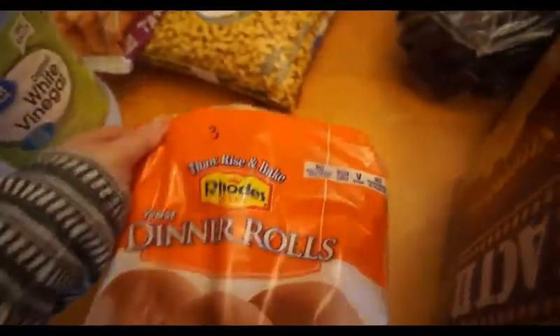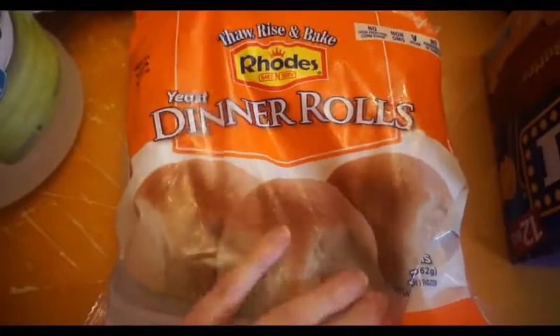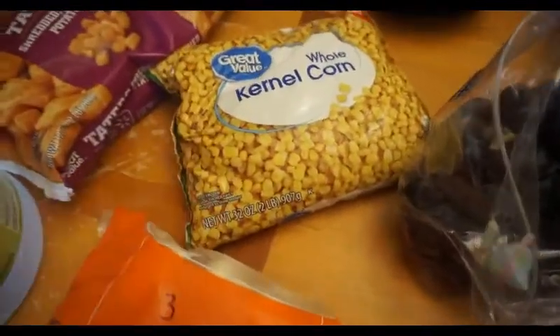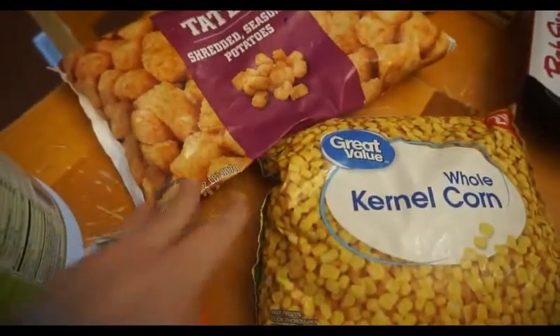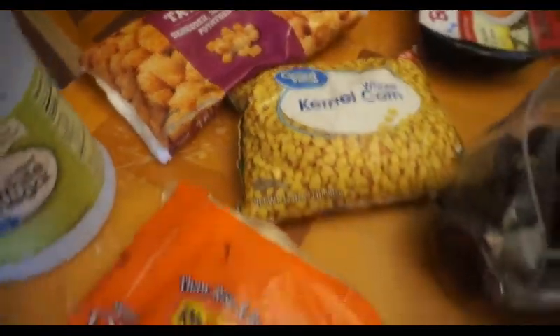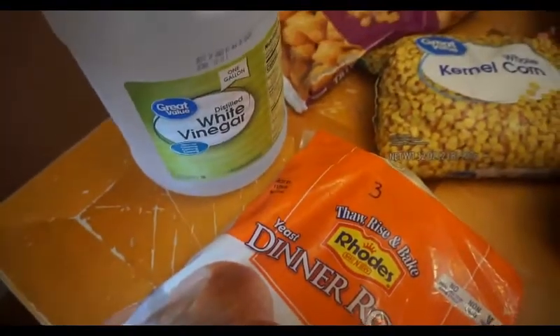We're going to be having Easter dinner at my house, so I got these frozen yeast dinner rolls to make — there's three points in one roll. We'll have some corn with that. Tater tots one night this week — there are six points for three ounces. And then I just needed some white distilled vinegar.